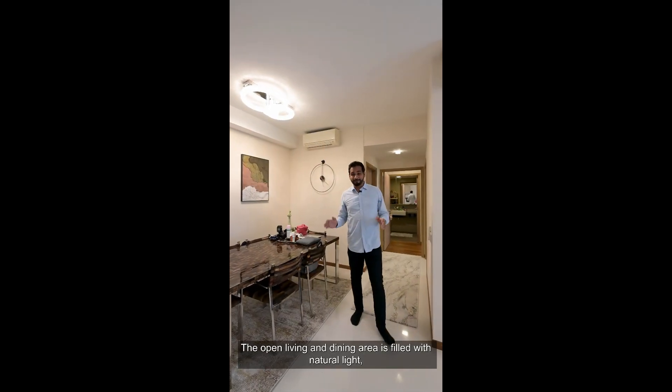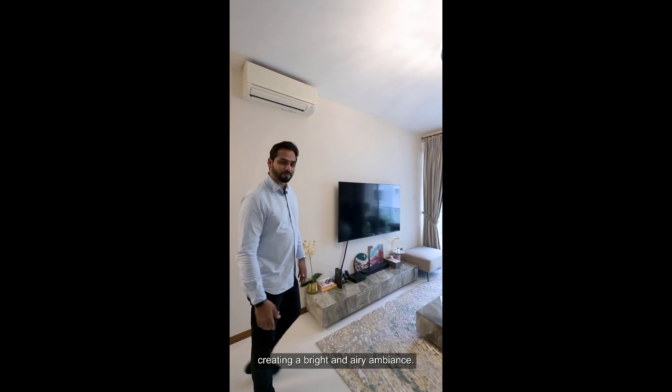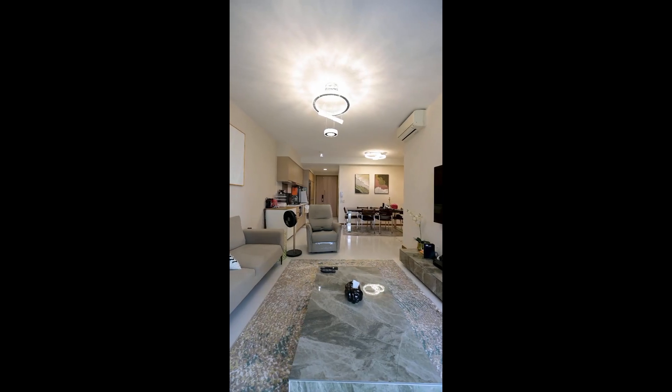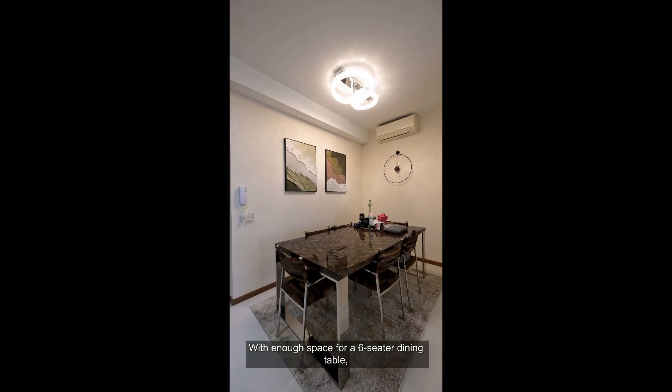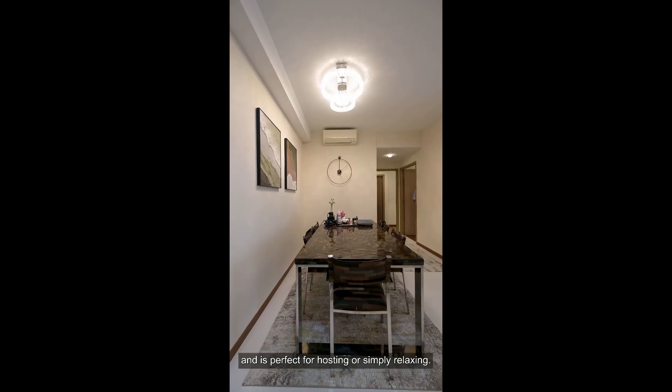The open living and dining area is filled with natural light, creating a bright and airy ambience. With enough space for a 6-seater dining table, the layout allows seamless movement and is perfect for hosting or simply relaxing.